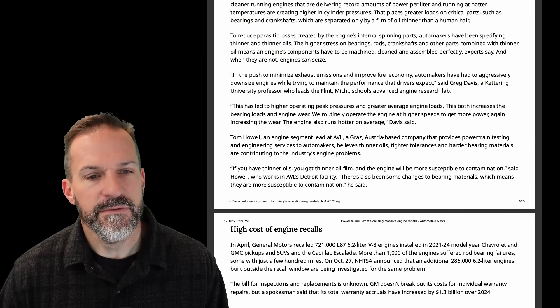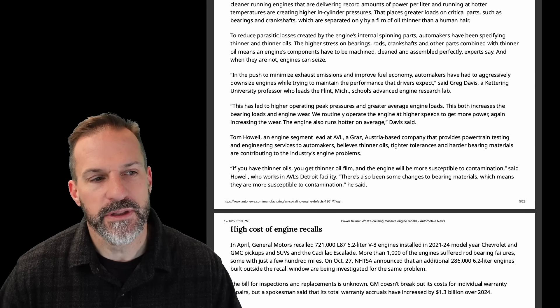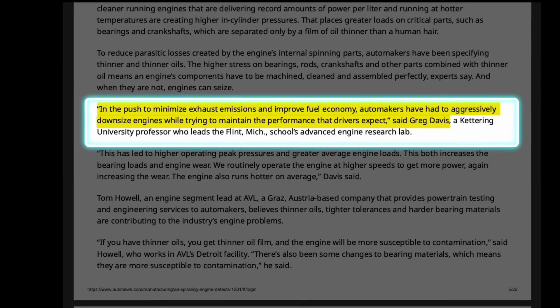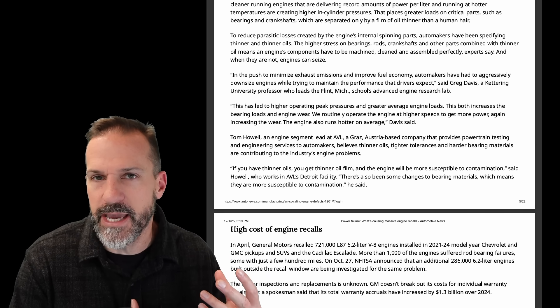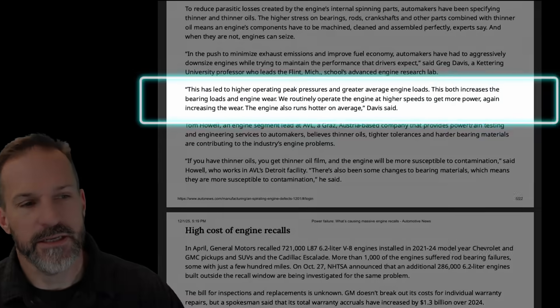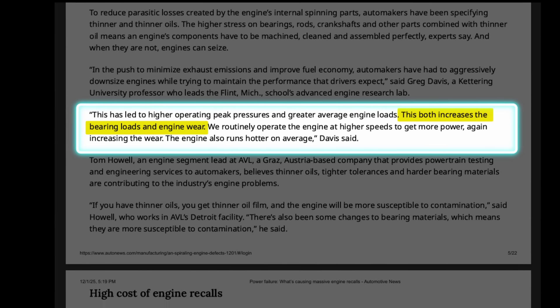They asked Greg Davis, a university professor at Flint, Michigan's Advanced Engine Research Lab. He said: 'In the push to minimize exhaust emissions and improve fuel economy, automakers have had to aggressively downsize engines while trying to maintain the performance that drivers expect.' There's also the race for power — who can tow the fastest, who can do the best quarter mile — trying to retain the power of a V8 but in half the displacement. He said this has led to higher operating peak pressures and greater average engine loads, both of which increase bearing loads and engine wear.